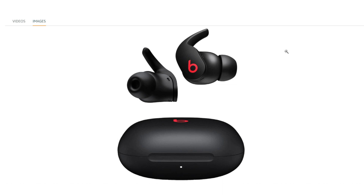Noise cancelling technology: equipped with active noise cancelling, the Beats Fit Pro effectively reduce external ambient sounds, allowing users to enjoy their music without distractions.